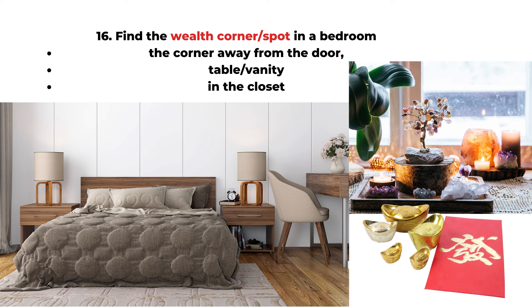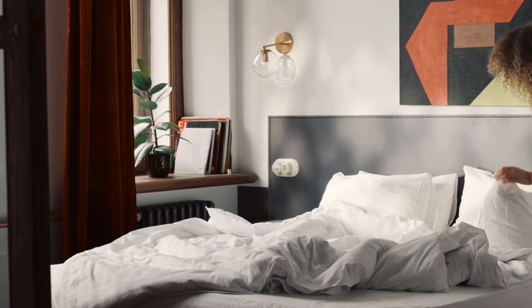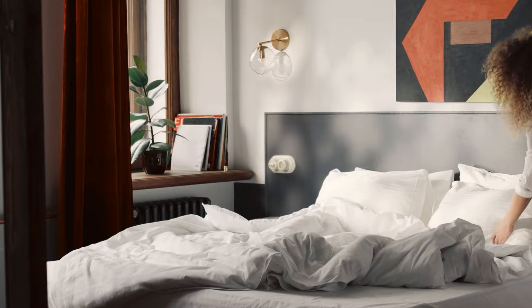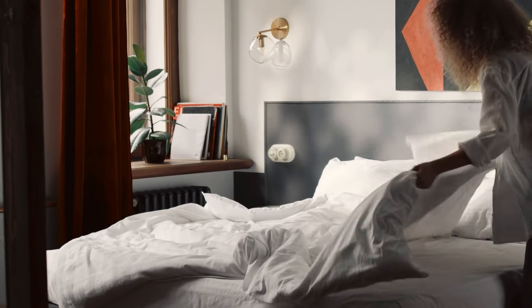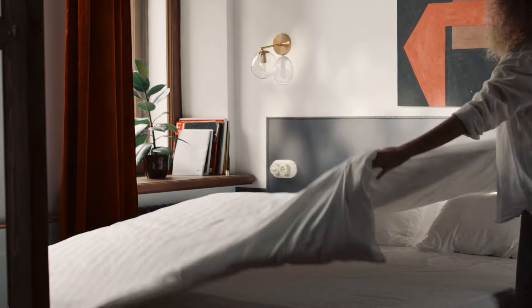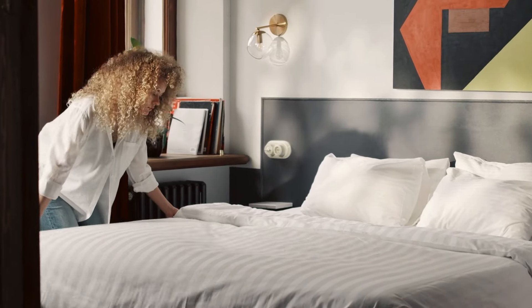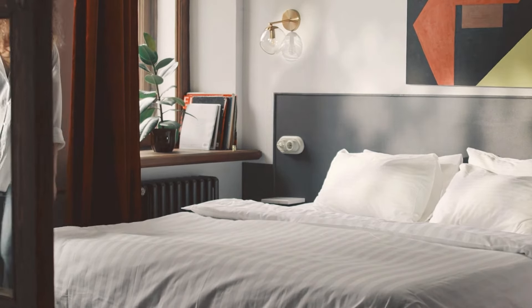That covers all 16 points for good bedroom feng shui. Every bedroom is different, so just focus on the areas you can change and don't worry about the areas you cannot. When we have enough positive energy, it can often override the negative, so the negative side will not become a problem. Thank you so much for watching and see you next time.